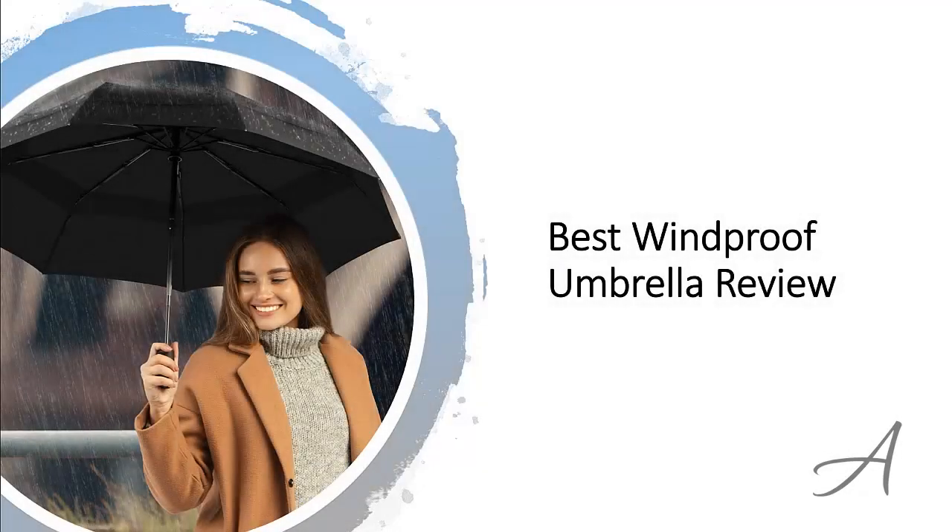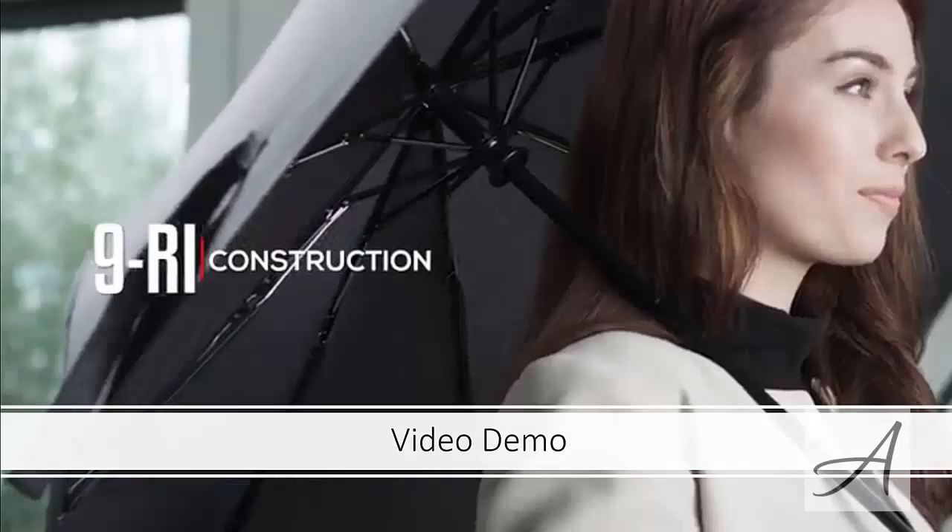In this video, we will share with you one of the most popular windproof umbrellas in the market that have been used by thousands of people who have given their stamp of approval. We will share with you some of the features of this windproof umbrella that makes it so popular. Also in this video, you get to see a quick demo of how easy it is to use this umbrella.